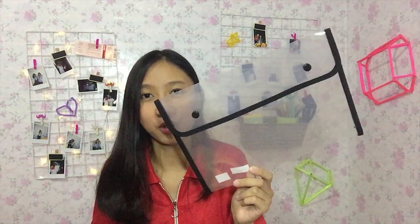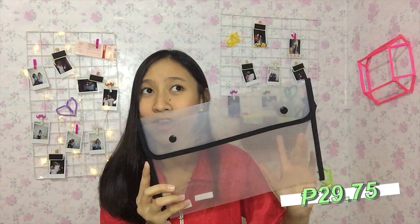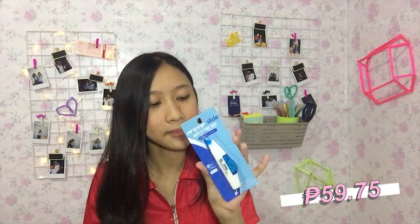If I run out of fillers, I have this Cutlay filler in large size for about 67.75 pesos. I also got this black envelope — I don't know the exact size, it's not short and not long — for 29.25 pesos. I got two yellow glue tapes which are double-sided for about 46.25 pesos each. I also got a Pro Tip Slide correction tape for about 59.75 pesos.